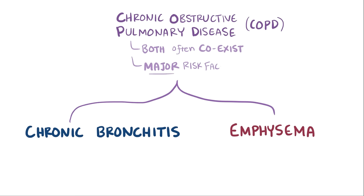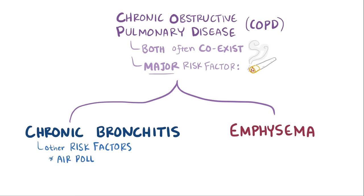Other risk factors for chronic bronchitis include exposure to air pollutants like sulfur and nitrogen dioxide, exposure to dust and silica, as well as genetic factors like having a family history of chronic bronchitis.